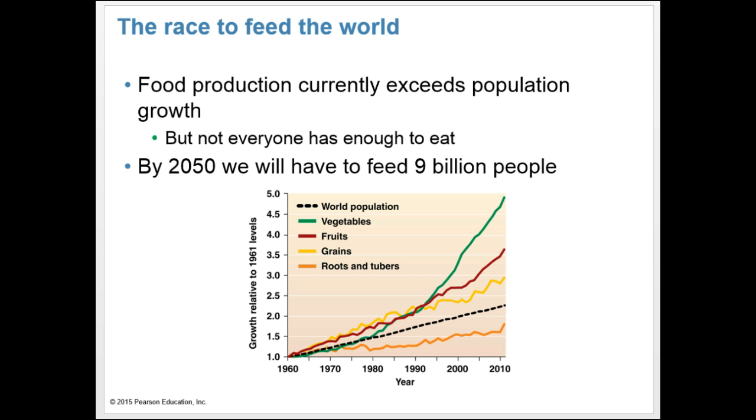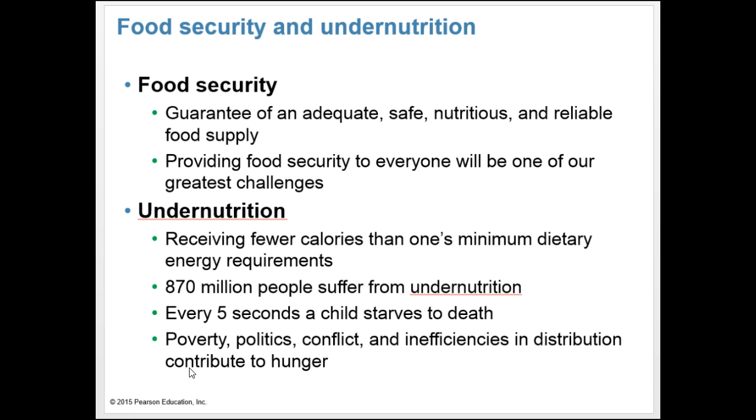While being surrounded in a campus dining hall by so much food, it's hard to think about how there are actually places in the world where not everyone has enough to eat. Our population of humans on Earth is 7 billion, but by 2050 we'll have 2 billion more people to feed, as our population will most likely be around 9 billion. Our goal will be food security, meaning we will try to provide an adequate, safe, nutritious and reliable food supply for everyone.